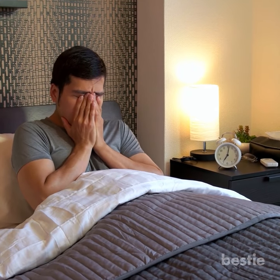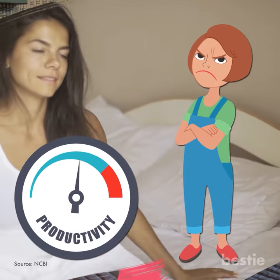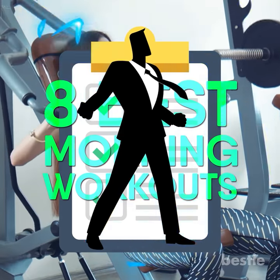Hey there viewers! Have you been feeling tired throughout the day? It's quite easy to fall into a rut, one where you feel awful from the moment you wake up. But great news, it's easier to get out of than you think. Your mood and level of productivity vary on the time of day you work out. Here is a list of the 8 best morning workouts to keep you energized.